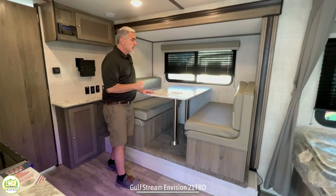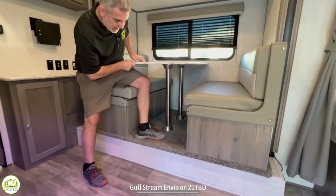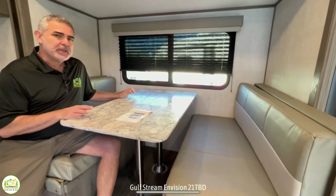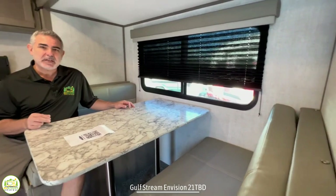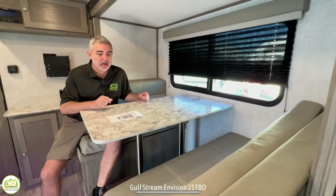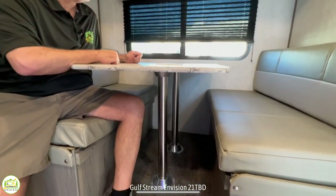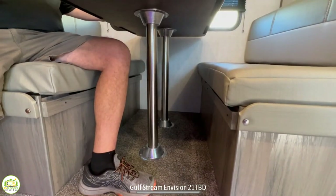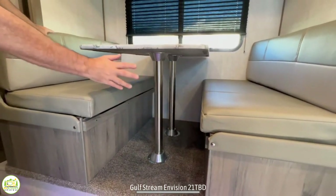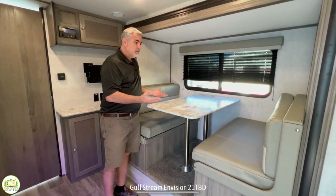The dinette area in this camper is set into a slide out — it's a bit of a raised up type slide out, but you can still easily seat four people here. We don't particularly like the carpet in slide out areas especially in the dinette because you can drop food and the carpet can get dirty, but they're slowly changing over to vinyl or linoleum. You can also drop the table down and this will make a bed that two kids could sleep in, so a family of four in this small trailer would work out just fine.